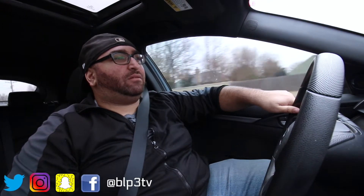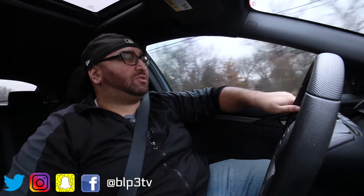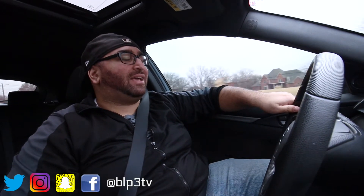Hey guys, this is Phil with BLP3 Motors and today we're going to talk about five things that I love about my 2017 Honda Civic hatchback, and this is in no particular order of how I love them.